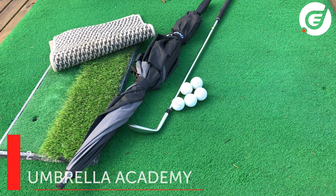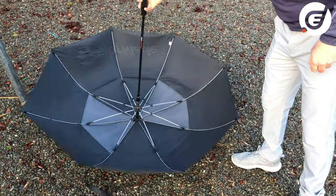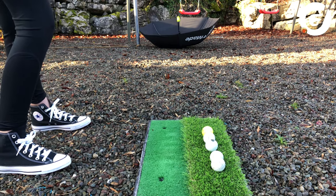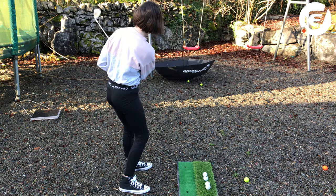The second game — let's call it the Umbrella Academy. Grab your golf umbrella and pop it down on the ground. Five balls each, most in wins. This one is great for touch, but it doesn't matter how they go in — even off the handle works.